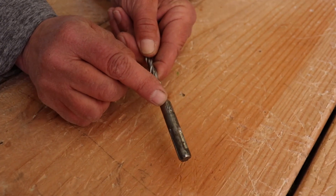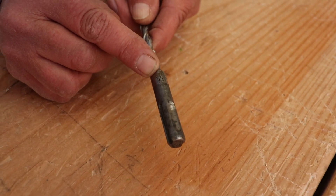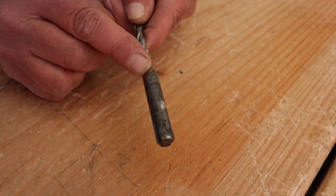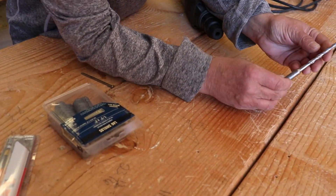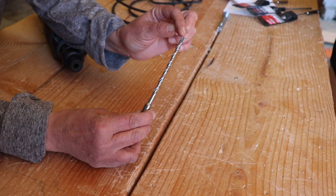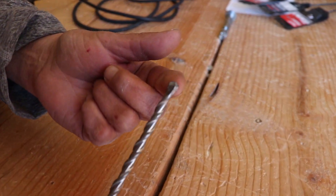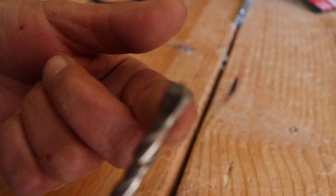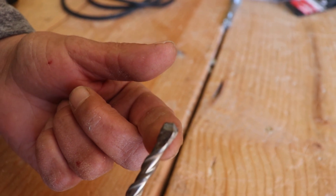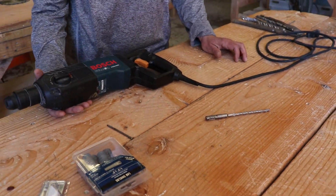For your information, on each of the bits the size is usually marked right on the edge — this one says quarter inch. You'll also notice that the bits for the hammer drill are a little different for masonry. Notice the head on the end — how it's waffled out. That actually helps the bit drill into stone.